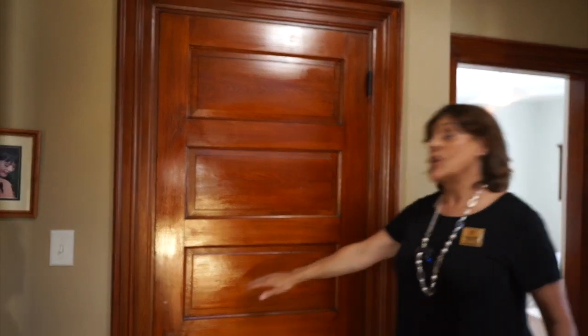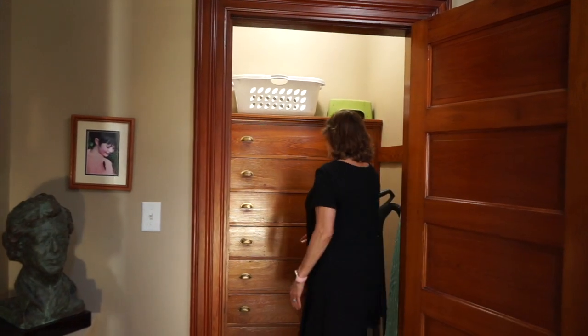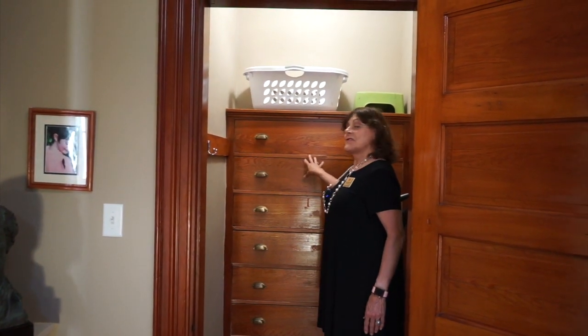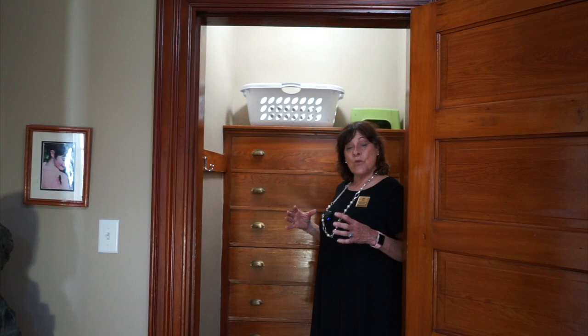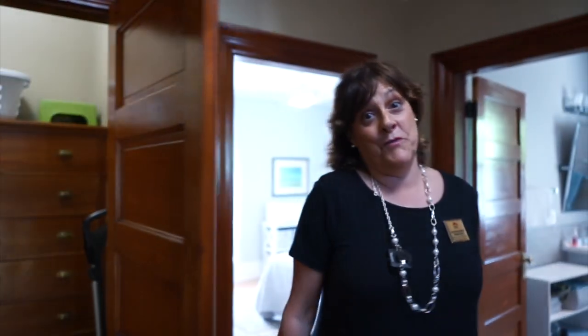There's a gorgeous period detail closet with one, two, three, four, five panel solid wood doors with brass fittings. Check out these drawers — these are from the 1900s, installed and built to last. These are the wonderful things you find in an older home: all the solid construction you want with the updates you need. Let's check out the first bedroom.